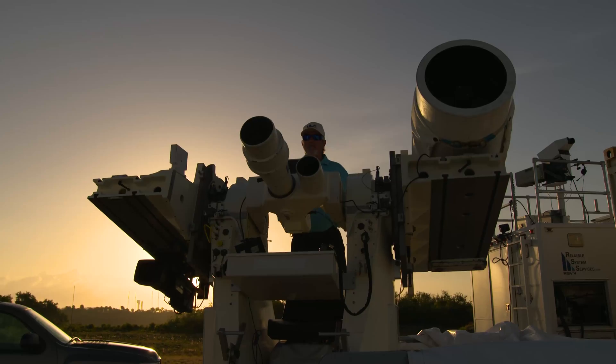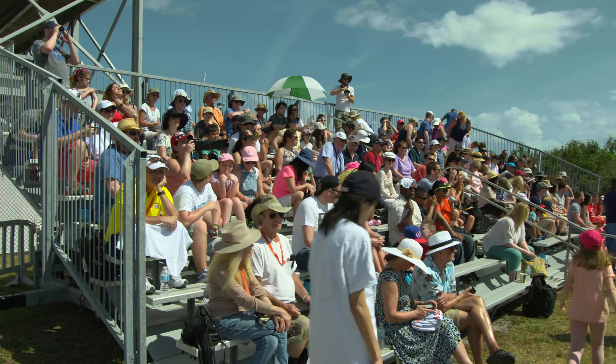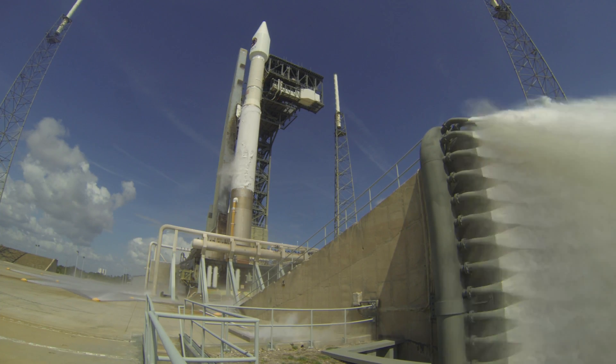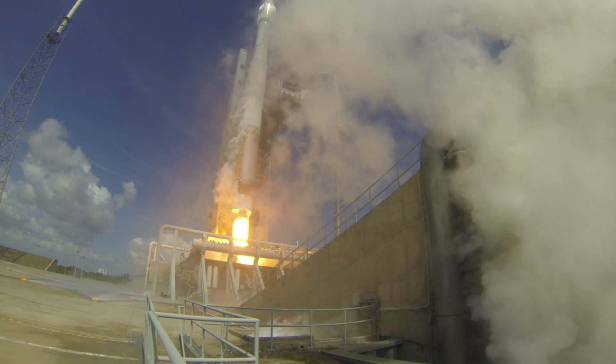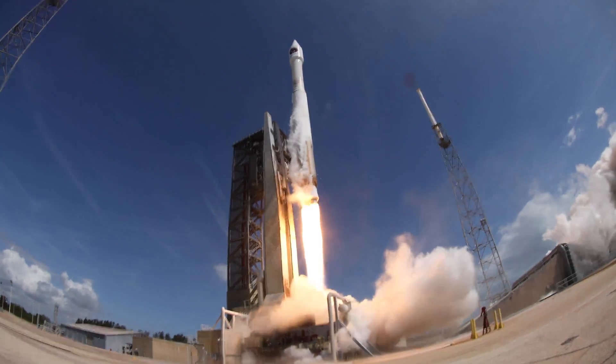Minus 10, 9, 8, 7, 6, 5, 4, 3, 2, go for main engine start. 1, 0 and liftoff of the Atlas V rocket with Cygnus and the SS John Young, extending the research legacy of living and working in space.